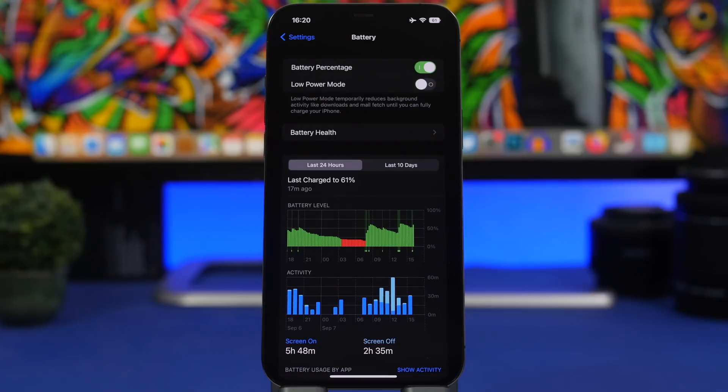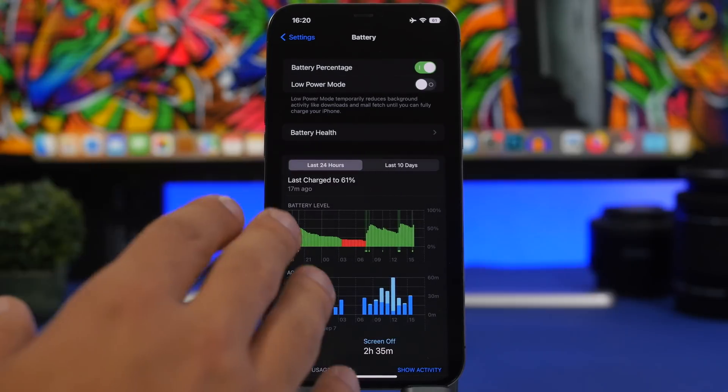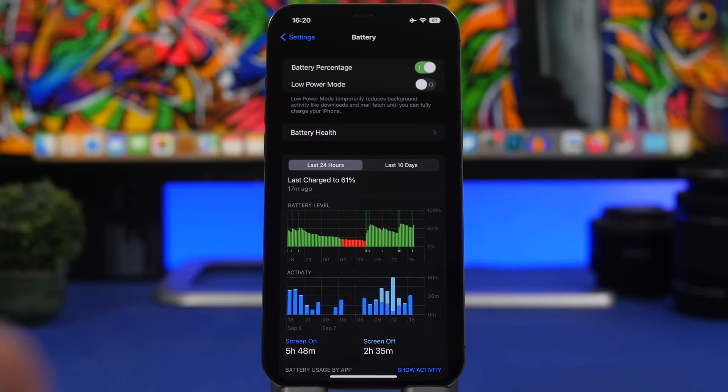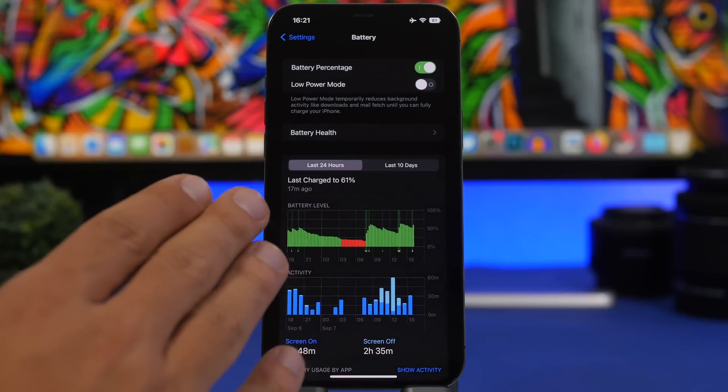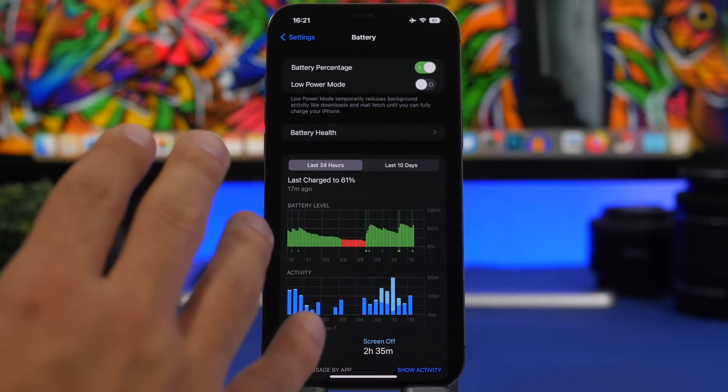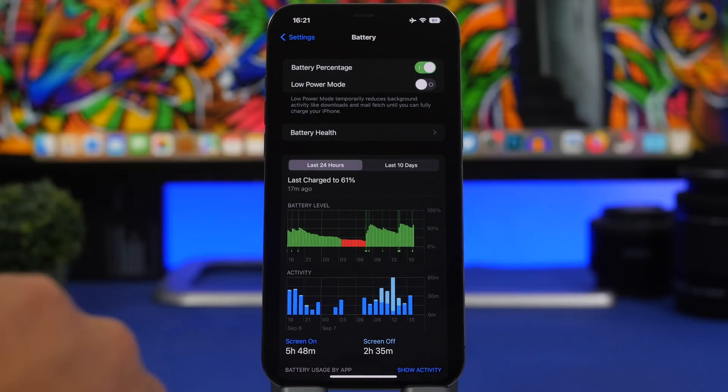Moving on to battery life — a very important component when it comes to devices and software. With iOS 16 you will get quite decent battery life. I pretty much didn't notice any big difference moving from iOS 15.5 to iOS 16 beta, even though the first couple of betas were a bit buggy — battery life was worse especially when customizing the new lock screen. But since beta 3 it has actually been quite good.